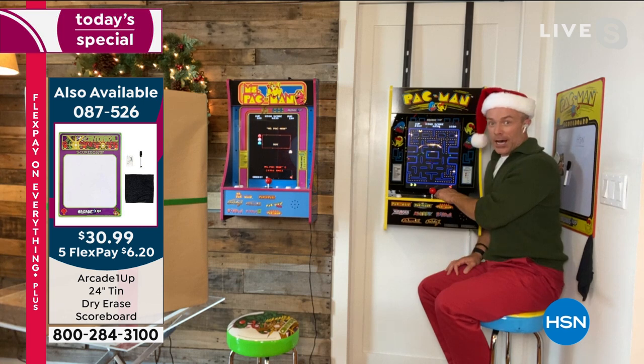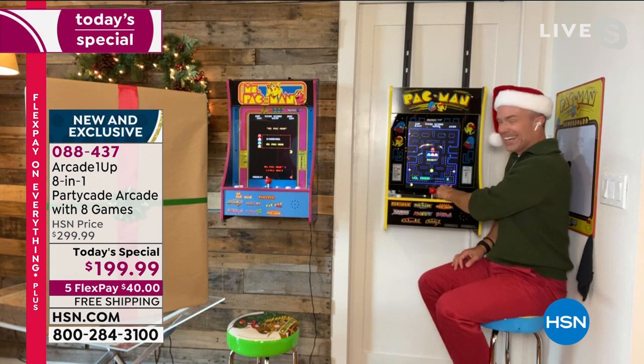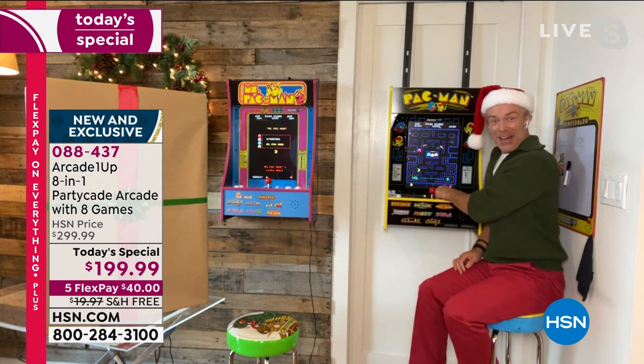I can turn down the volume, parents. I love that sound. So I can turn down the volume — I've heard it so many times. You're getting better. That means you're getting better.